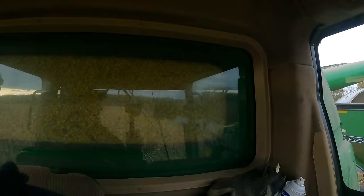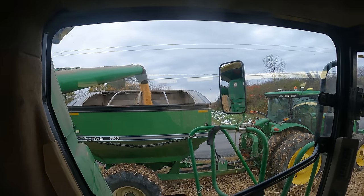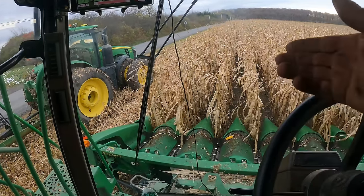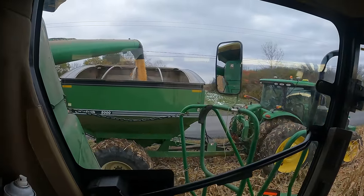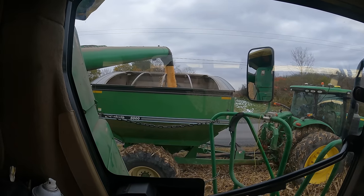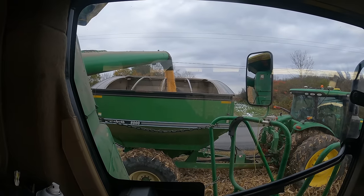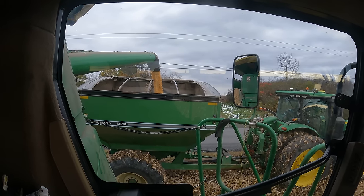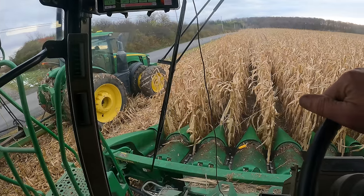We've got corn in the grain tank, corn coming out of the auger into the grain buggy, and we don't have any corn on the ground. The main thing is you want it to come in the front and not go out the back, and you want the good stuff going into the tank. We don't need to get out and walk around on our hands and knees sifting through debris — we've got some good stuff going on here.